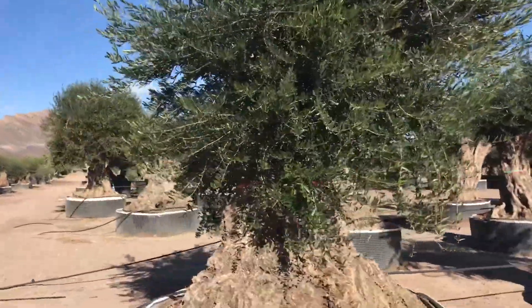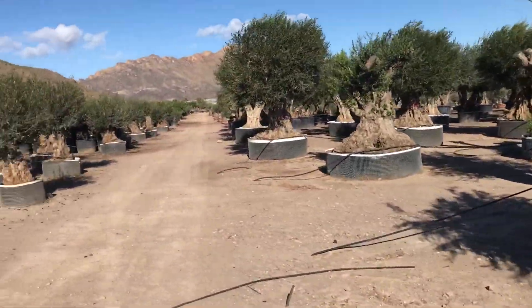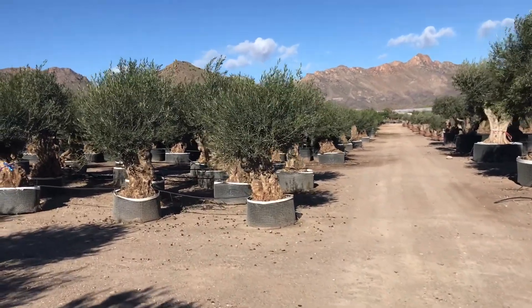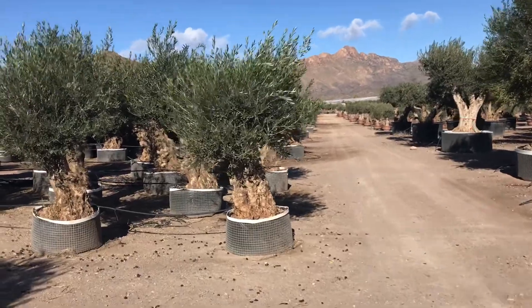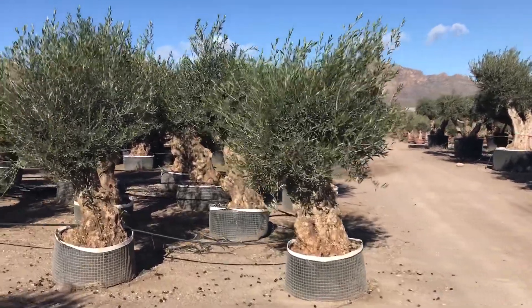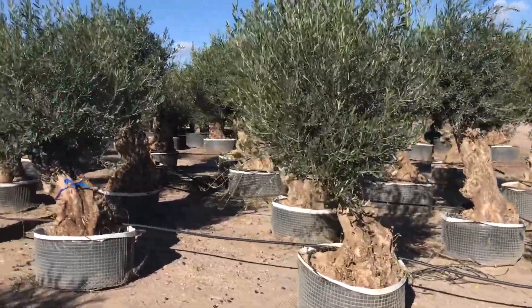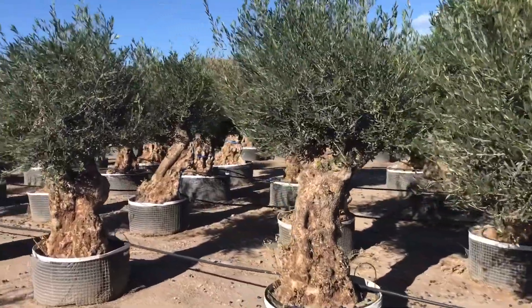What I do tend to keep in stock are olives like this — more easily handleable. These are hundred-year-old kind of olive trees, quite easy to move. As you can see, they are in fairly small containers, they move around, and are full of character — like living sculptures.